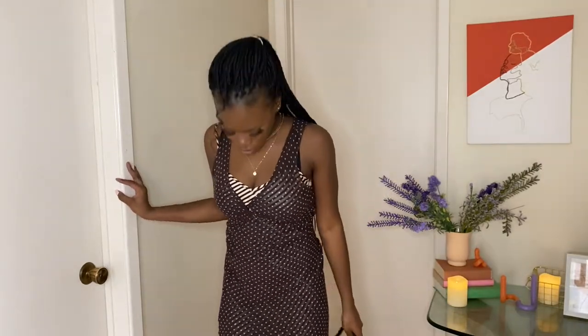I would also wear this out. I don't know — maybe I'm pushing it, but it's still cute. I feel like if I was a mom back then this is something I would wear, because I look good — I look good!